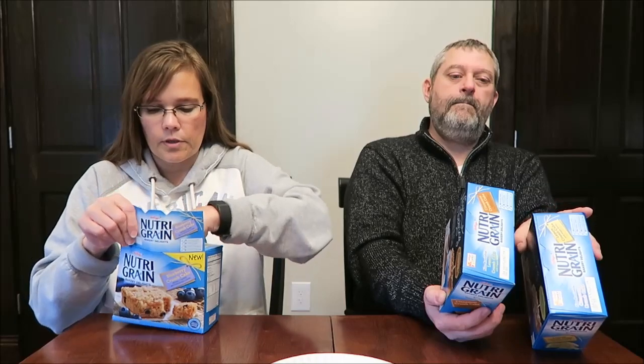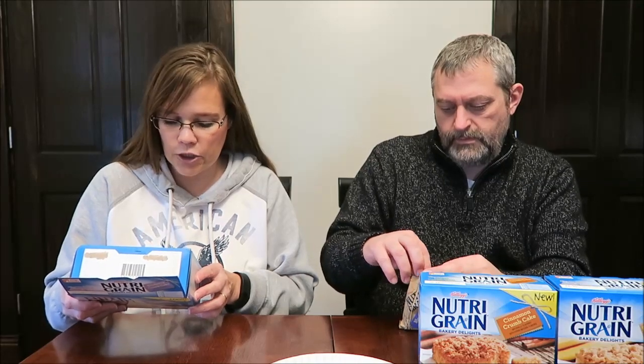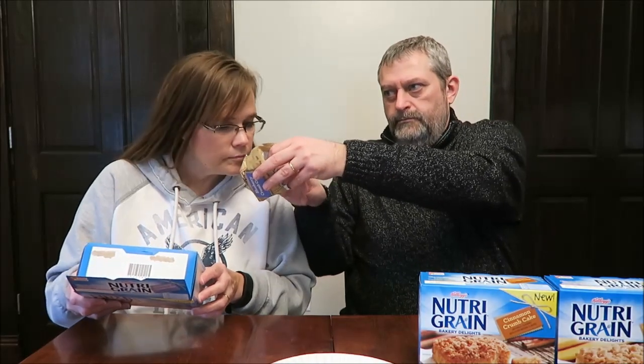You get five cakes in each box. These are 160 calories each — the blueberry, cinnamon, and lemon are all 160 calories. It says a bakery-inspired recipe made with real blueberries baked into soft cake with a crisp, buttery, streusel topping. There are no artificial flavors, no preservatives, no synthetic colors, and no high fructose corn syrup.